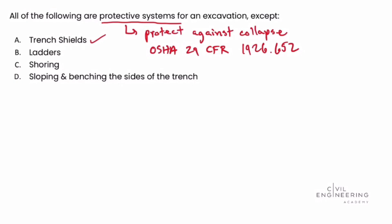Shoring is a system that's used to protect against collapse of excavations, so that makes sense. And then sloping and benching the sides of the trench is a technique used in excavation to protect against collapse, so that makes sense as well.